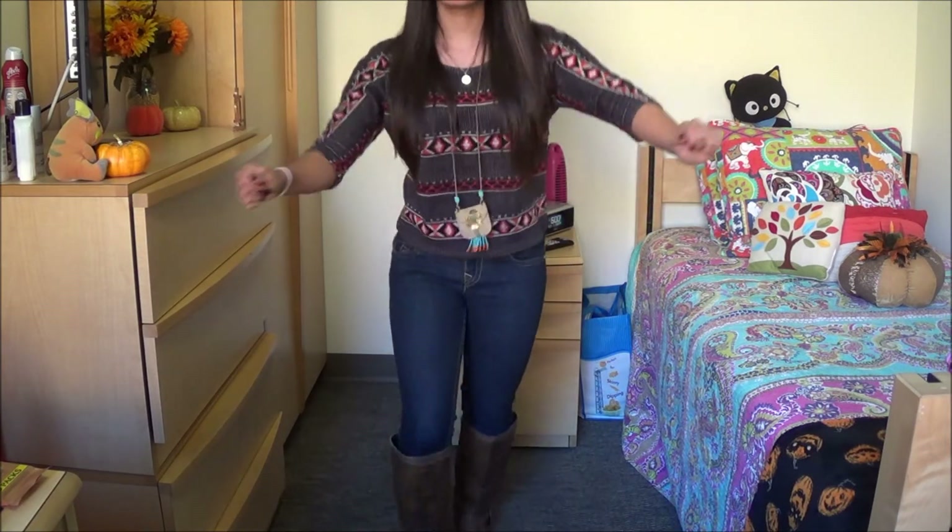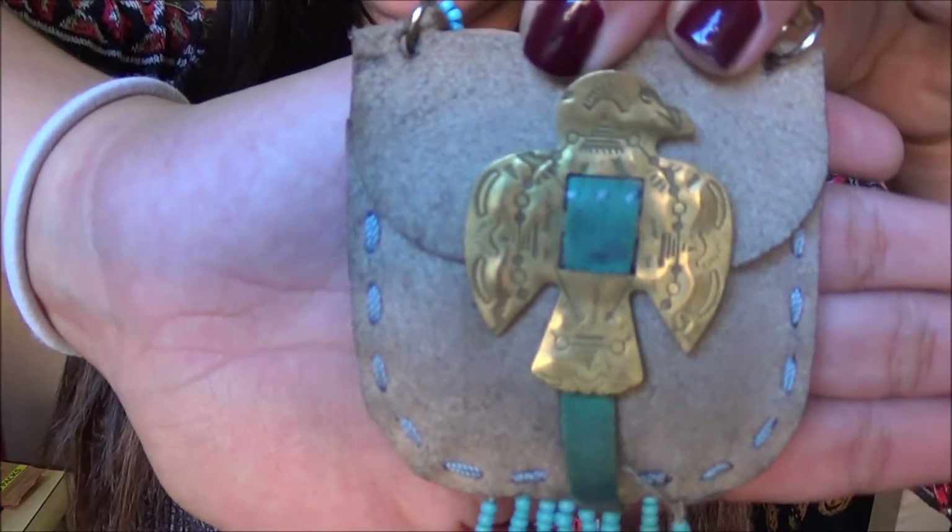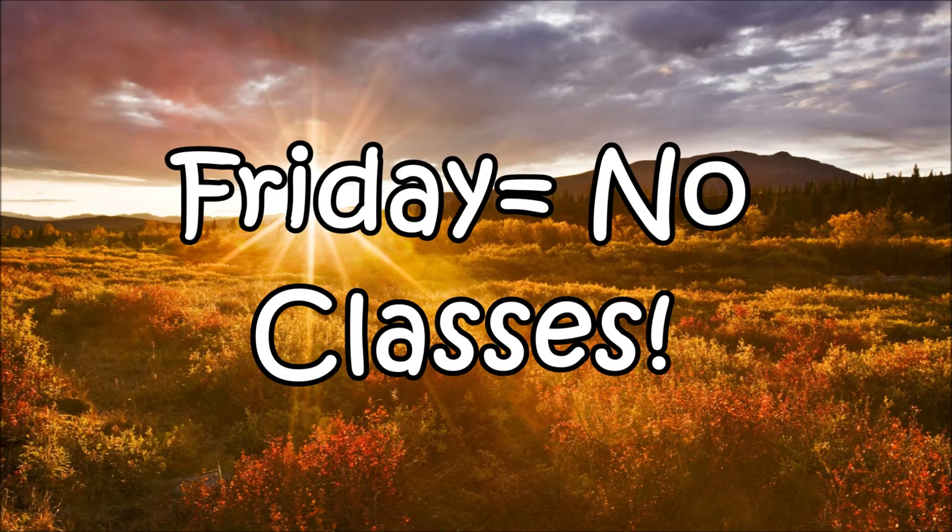Can't forget the accessories, guys! This necklace is just a little pouch and I got it from Forever 21. On Fridays I have no classes so I don't need to dress up. Remember to like and subscribe to my channel — I'll talk to you next time, bye!